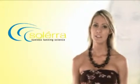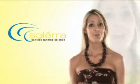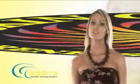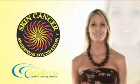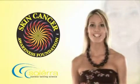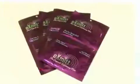Over 1 million people a year are diagnosed with skin cancer in the U.S. alone. You don't have to be one of them. Solera is the healthy alternative, endorsed by the Skin Cancer Awareness Foundation, and made with only the finest FDA-approved tanners. Take advantage of the entire Solera line.